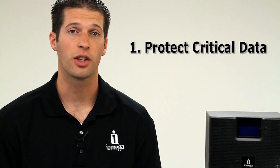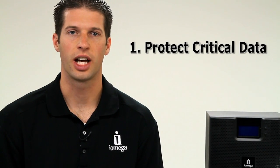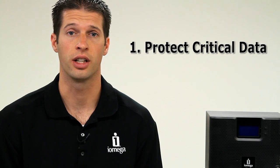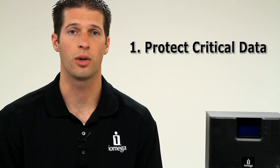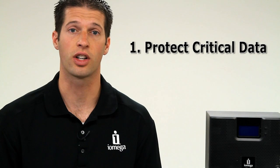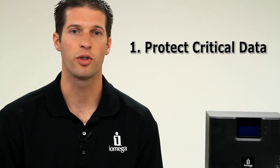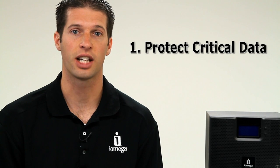Number one: protect critical data. Your business would likely suffer significant losses or even fail if you lost critical data. What's more, some businesses are required by regulation to protect their customer or patient data. The right RAID solution, as part of your overall backup strategy, will protect that critical data.